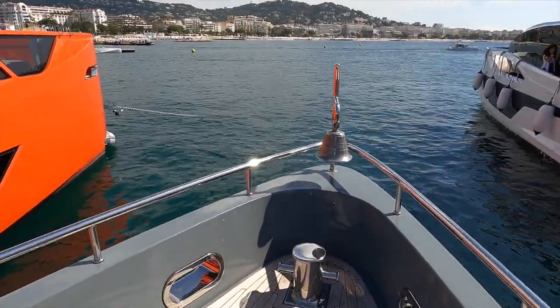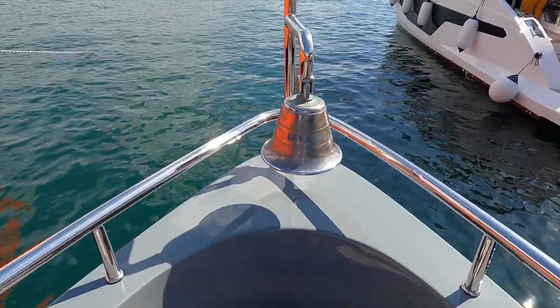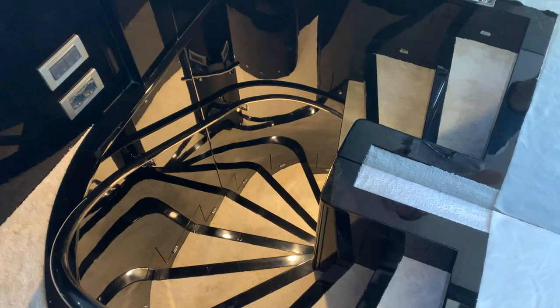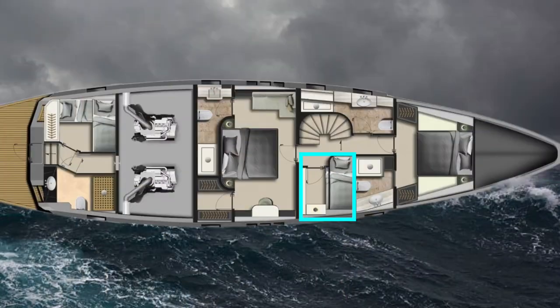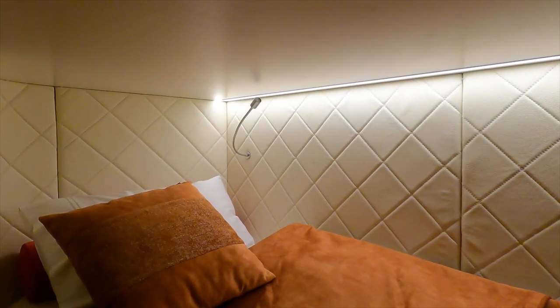Before we check out the pilothouse and engine room, let us have a look at the guest, master, and crew accommodation. The stairs leading down to the accommodation can be found on the port side of the saloon. We will start by having a look inside the midship starboard twin cabin. The twin bunks are actually quite large and very wide for a single bunk — a perfect cabin if you are going to be travelling with teenagers. The indirect lighting also helps to give a very ambient, comfortable, and relaxing feel to this space.